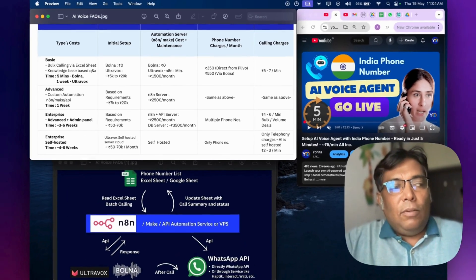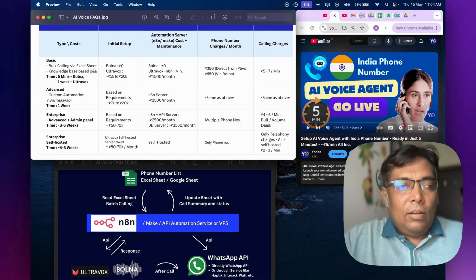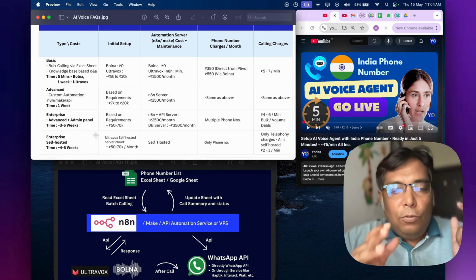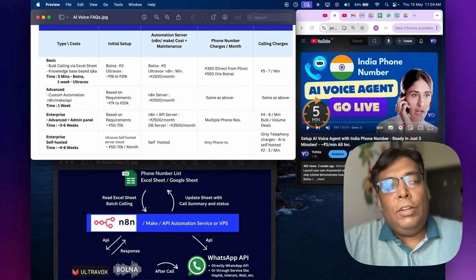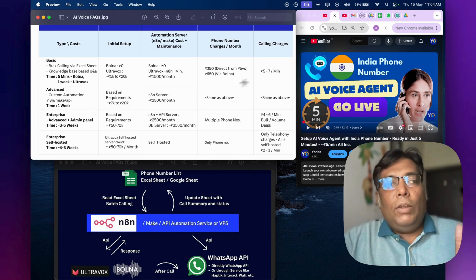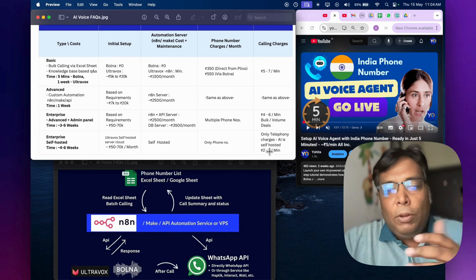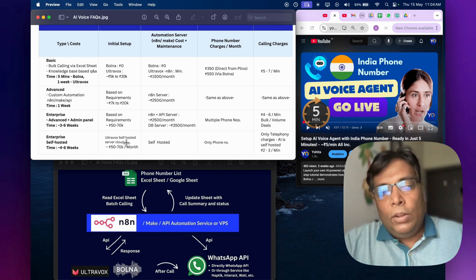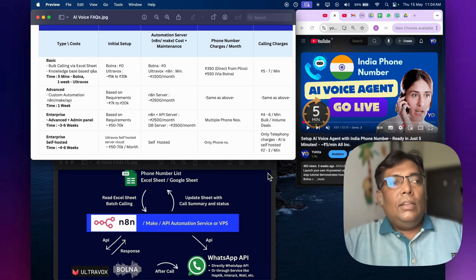For customers who want everything in-house on their own infrastructure, this is the self-hosted setup. Ultravox provides an open-source model, so you can set up your own server. The initial setup cost would be significant — around 50,000 to 70,000 rupees. But the advantage is you do not have to worry about per-minute charges. Effective calling costs could come down to 2 to 3 paise per minute or even lower at high volumes, since everything runs from your own server.